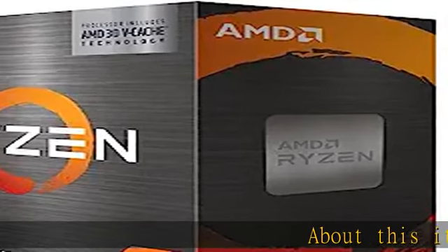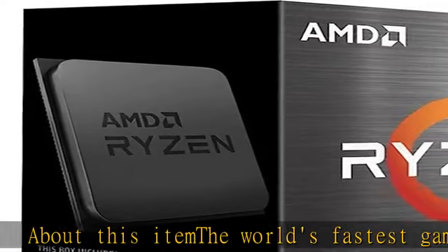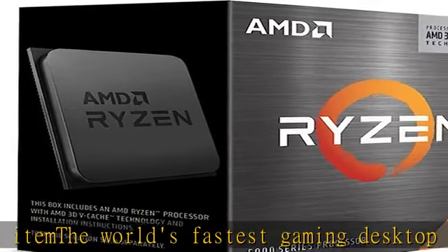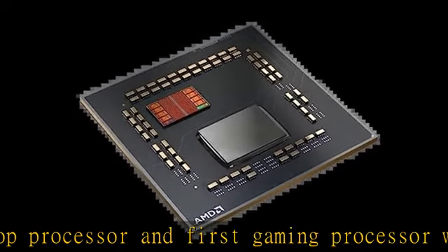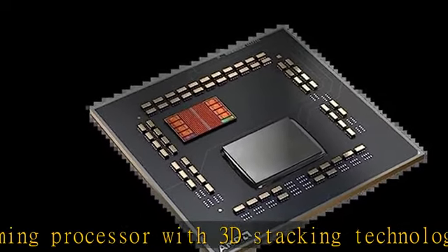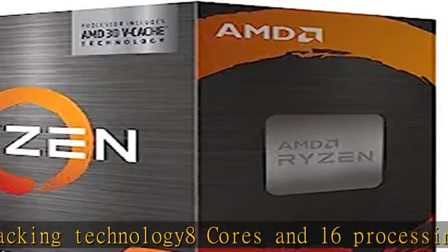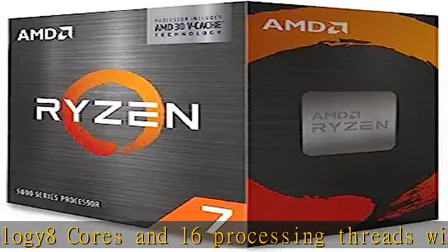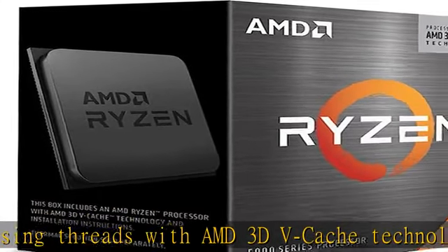About this item: the world's fastest gaming desktop processor and first gaming processor with 3D stacking technology. 8 cores and 16 processing threads with AMD 3D V-Cache technology, 4.5GHz max boost, 100MB cache, DDR4-3200 support for the advanced socket AM4 platform. Can support PCIe 4.0 on X570 and B550 motherboards. Cooler not included; high performance cooler recommended.